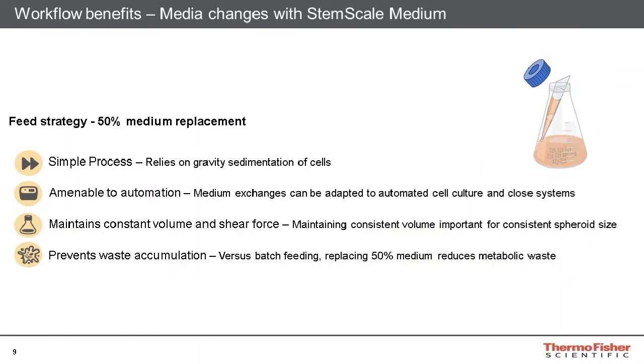The 50% medium replacement strategy is very beneficial for spheroid cultures. It is simple to perform as it only relies on the gravity sedimentation of the spheroids, which will rapidly settle due to their large size. Because of the simplicity of gravity sedimentation, this can easily be amenable to automated cell culture and closed systems. Furthermore, adding an equal volume of fresh medium to replace the removed spent medium ensures the culture vessel volume will remain constant for the duration of the suspension culture. This is important as spheroid size is affected by the shear force applied to the system from the orbital shaker platform.